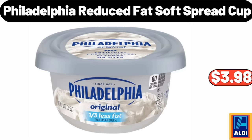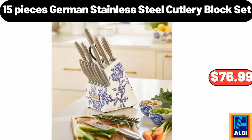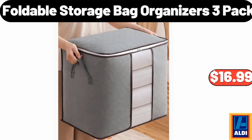Philadelphia reduced fat soft spread cup, $3.98. Christmas tree soap pump, $3.99. 15-piece German stainless steel cutlery block set, $76.99. Ambiano Mini Food Chopper, $9.99. Foldable storage bag organizers 3-pack, $16.99.